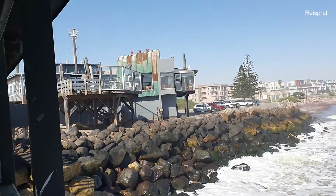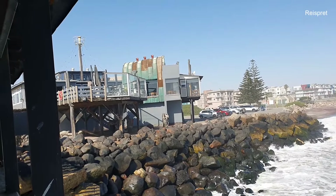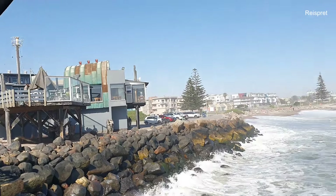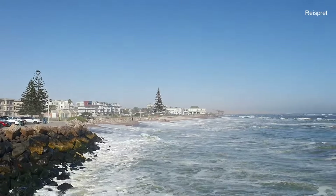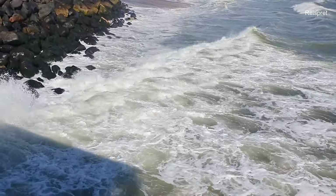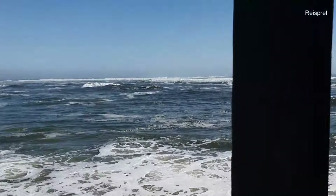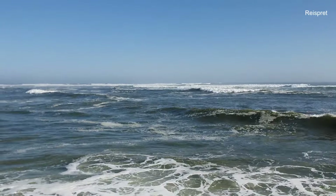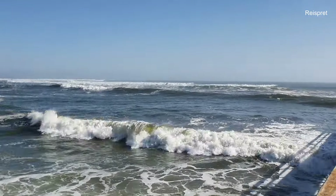Here by the jetty there is a restaurant. I've never eaten there, but I think it's The Tug restaurant. You probably pay for the location more than anything else.